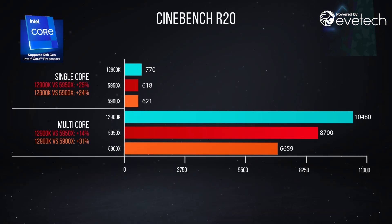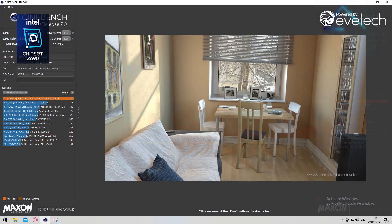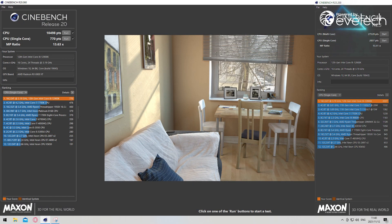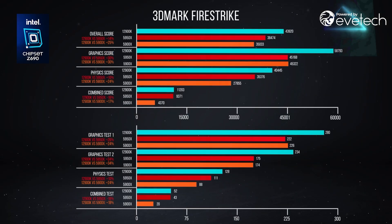Starting with Cinebench R20 and R23 — with the newer instruction sets, those scores flew. The single-core performance gains over the previous generation are so dramatic it's almost violent. We then move on to some other synthetics in the form of 3DMark.